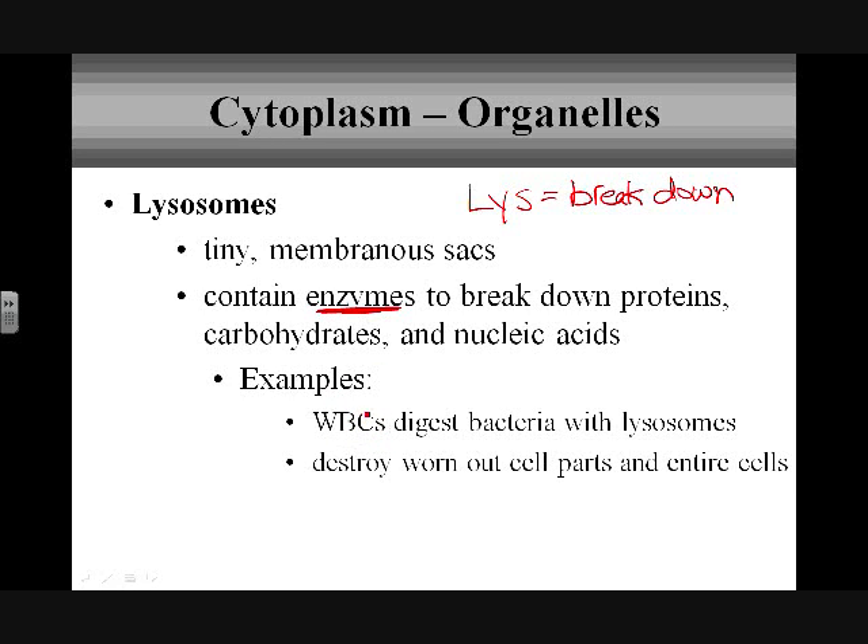White blood cells' big job is to fight foreign invaders, to engulf and digest bacteria. The way that they do that is through endocytosis — they bring bacteria into a vesicle, and that vesicle merges with a lysosome. The lysosome then digests the bacteria, helping the white blood cell do its job. So obviously, white blood cells are going to have quite a few lysosomes.